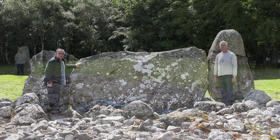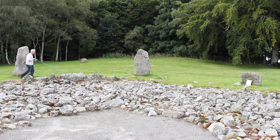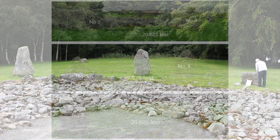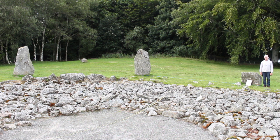There is a mathematical ratio between the diameter of the circle and the average spacing between the circle stones. The ratio at Lonehead is 3 and one-quarter, which gives an average length of 20.76 feet. Here we can see Dr. Howell demonstrating that measurement at the stone circle.